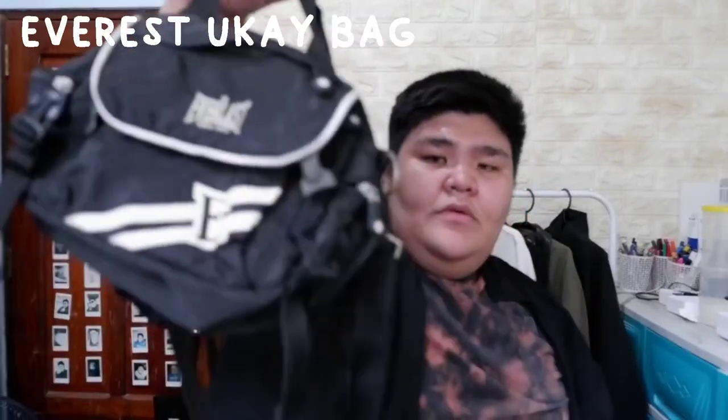Next is this Okai bag — it has white details, two pockets, and a strap. It's 80 pesos and made of nylon. It's really nice for an Okai bag. After that, there's also this Everest Okai bag — it can be used as a sling or crossbody. I like it for a camera bag because it has foam inside for protection, though it's a bit heavy.